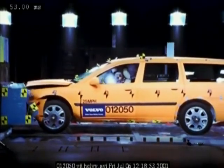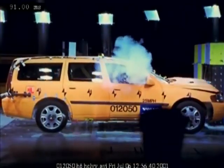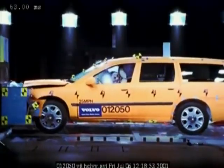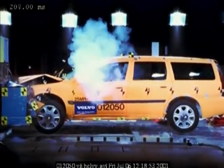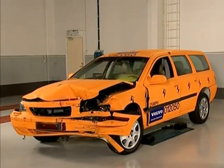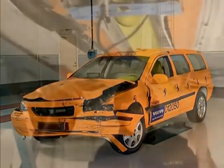In the collision, the car deforms in the way it's expected to. The sequence of events is predetermined in the design. The front crumple zone gives way and slows down the collision force, distributing it throughout the entire car body. The crash test dummies are not seriously damaged. The front of the car has been severely deformed. Now the question is: can it be restored to its original condition?